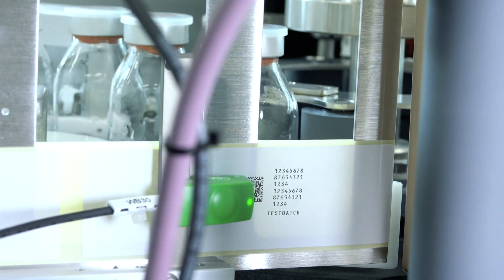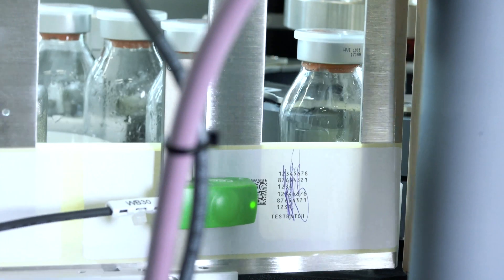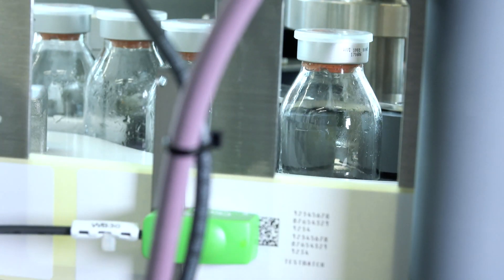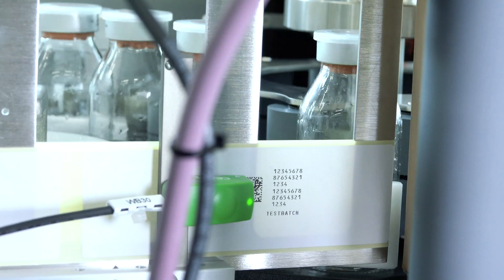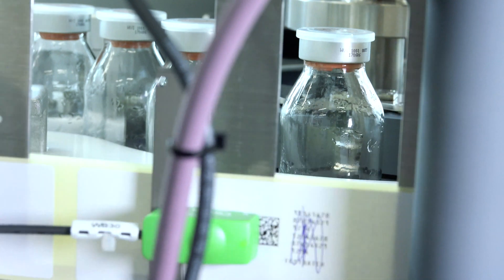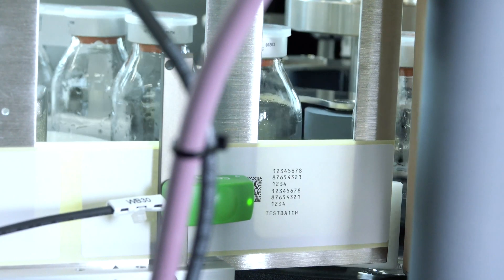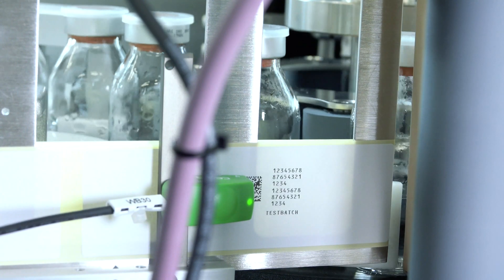Here each bottle receives a label with an individual code that is applied by our printer and verified by our camera. If the camera identifies a faulty label, it is ejected before application. This reduces manual rework to a minimum. I would like to emphasize that the Traceable Quality System is a harmonized solution that controls all its components including the printer and the camera.